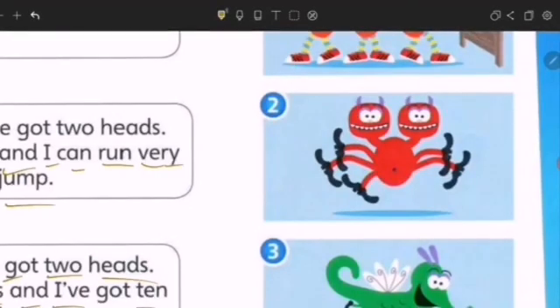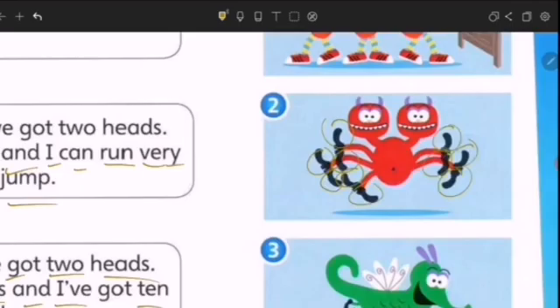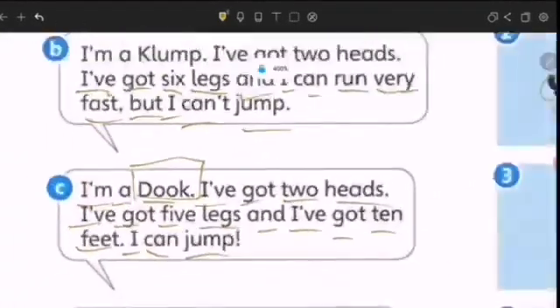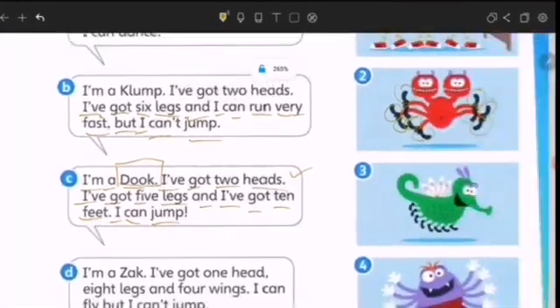Let's count — how many legs? One, two, three, four, five, six, seven, eight, nine, ten legs. So that's Duke. And he also mentioned that he got two heads.